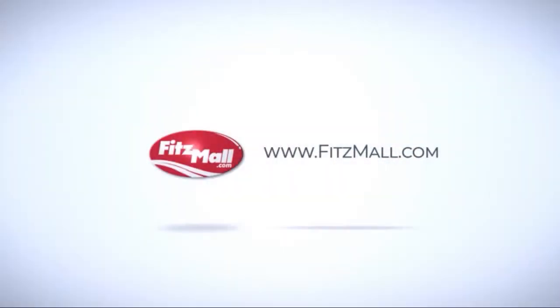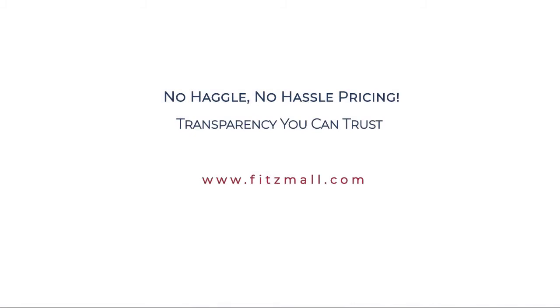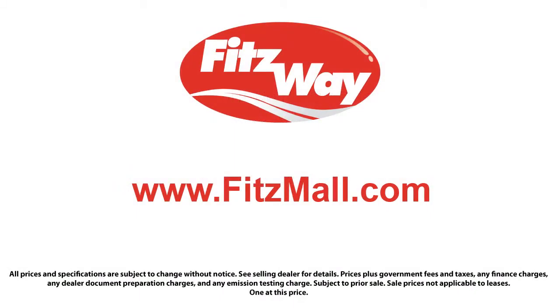The FITZWAY puts the customer first with honesty, respect, and a total commitment to customer satisfaction. That's the FITZWAY. We'll be right back.